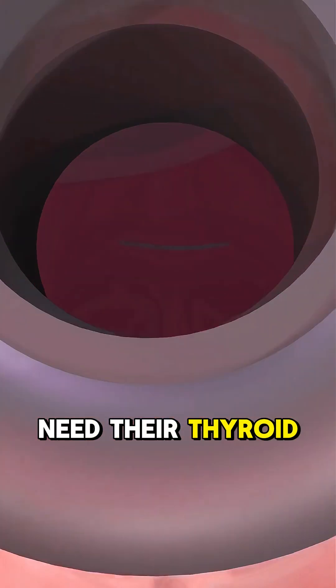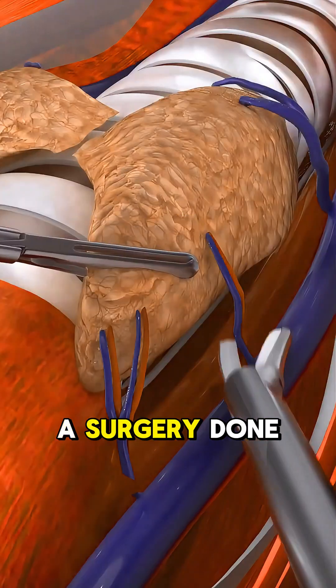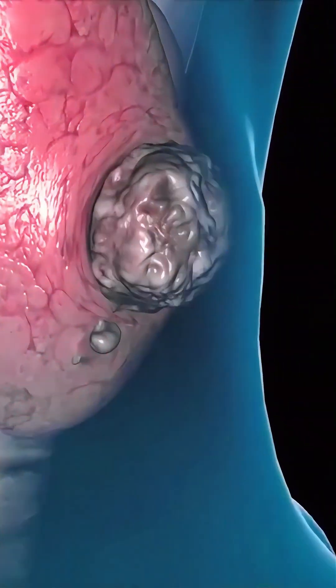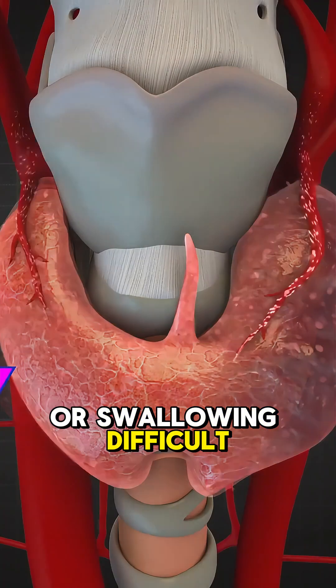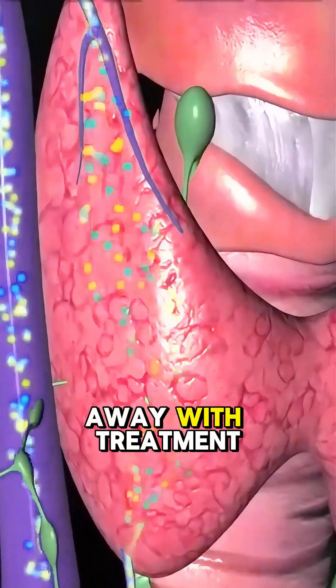Ever wondered why someone might need their thyroid removed? It's called a thyroidectomy, a surgery done when the thyroid, a small gland in your neck, causes serious health issues. Doctors recommend it for thyroid cancer, large goiters that make breathing or swallowing difficult, or severe hyperthyroidism that won't go away with treatment.